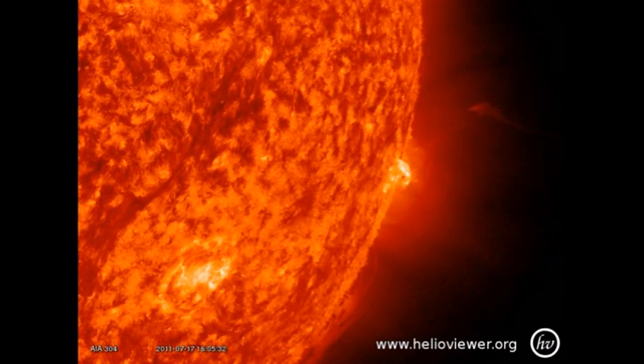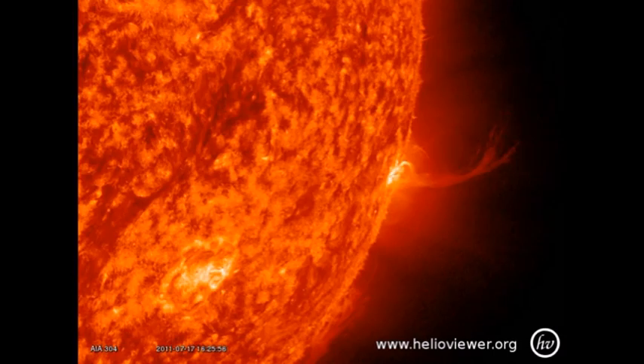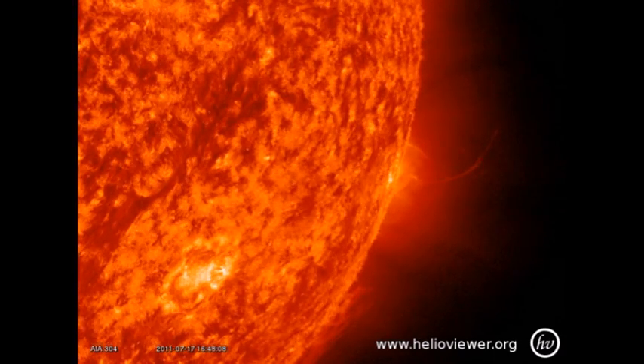Next, off the southwest limb we have a similar sort of eruption. You can see this twisted set of loops arcing high up into the corona.